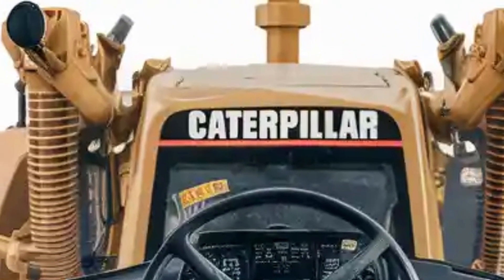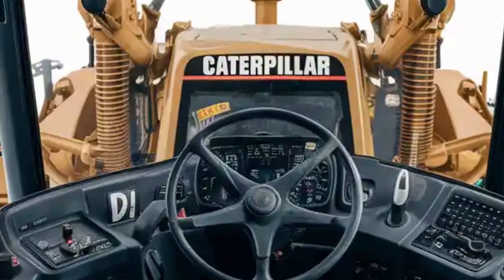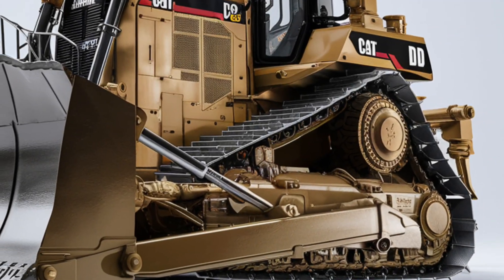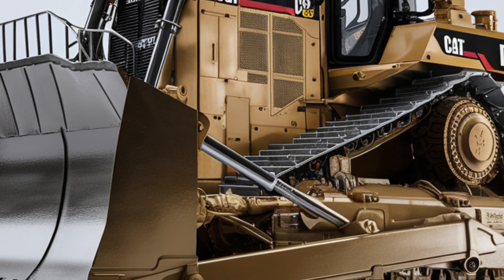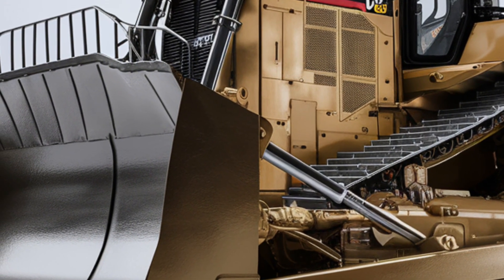As for price, the 2025 Caterpillar D10 comes in at around $3 million depending on configuration, attachments, and region. It's a serious investment, but for large-scale mining, heavy construction, and earth-moving projects, it delivers unmatched value.